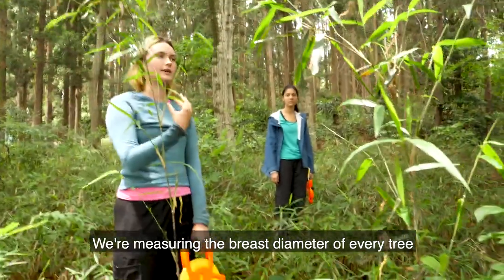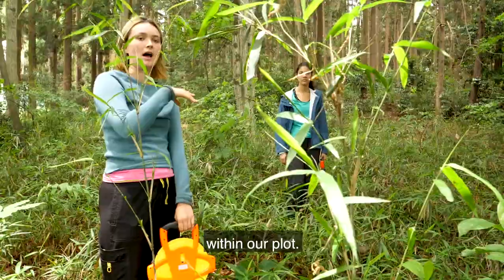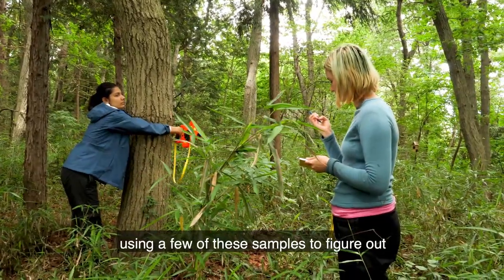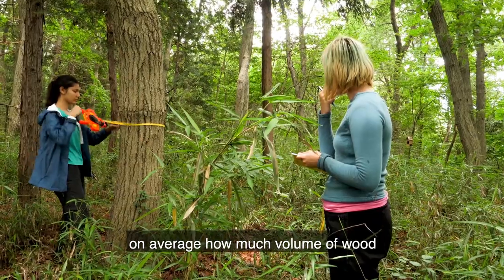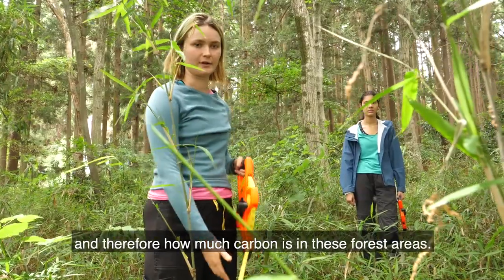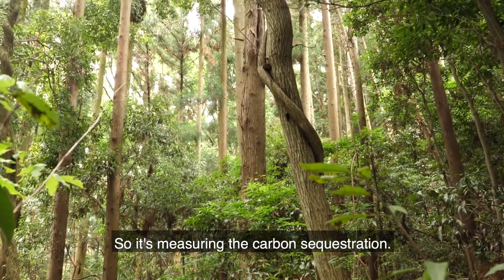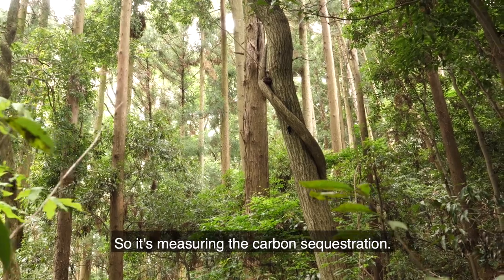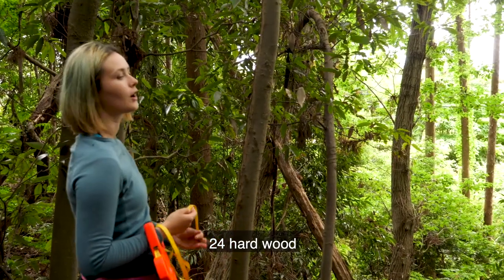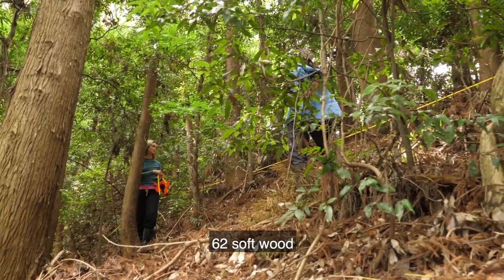We're measuring the breast diameter of every tree within our plot. Using a few of these samples to figure out, on average, how much volume of wood, and therefore how much carbon is in these forest areas — so it's measuring the carbon sequestration. 24 hardwood, 62 softwood.